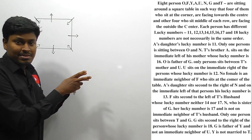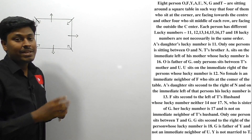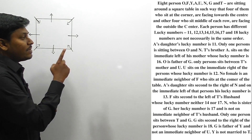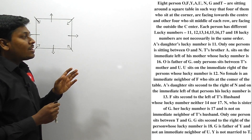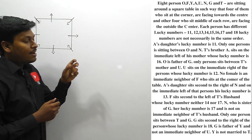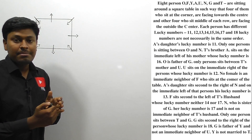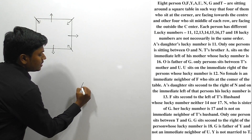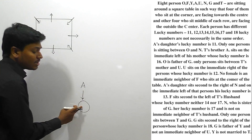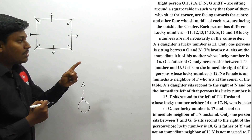This arrangement is based on blood relations, so we need to find the relationship of each person and seat them at the square table. Point one: A's daughter's lucky number is 11. We can surely say that A has a daughter whose lucky number is 11. I use a circle to denote a female person and a box to denote a male person.